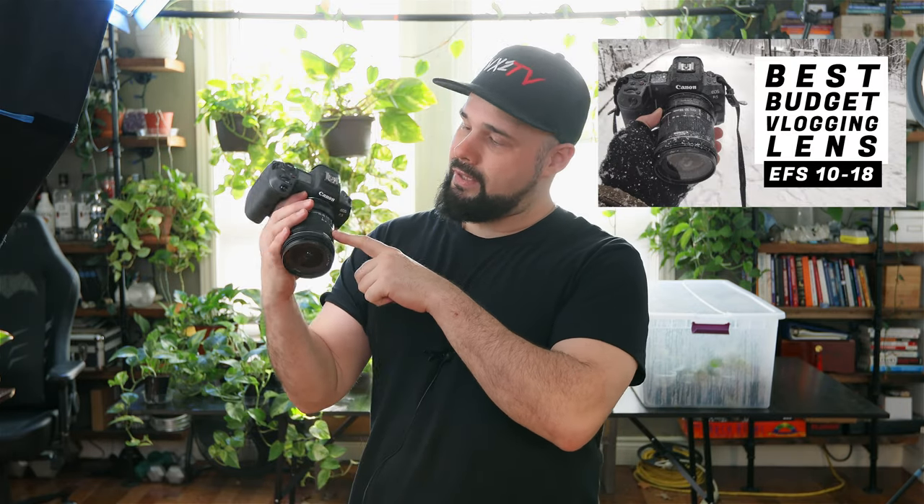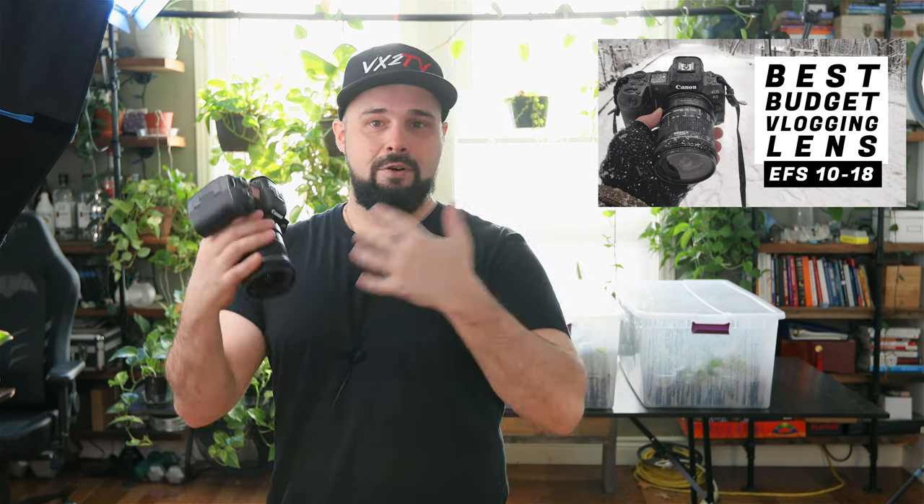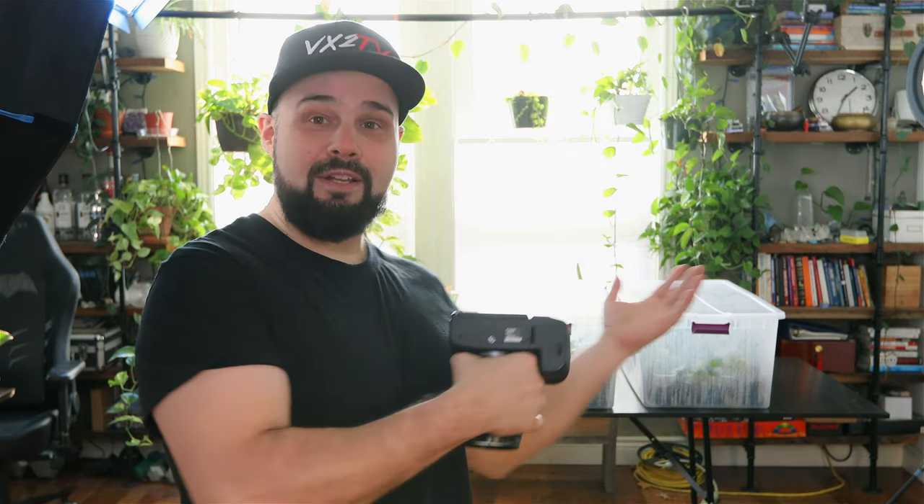For those of you who are here from my other channel, I am going to do the vloggy bits here with the 10 to 18 millimeter EFS lens, so if you're watching that video and you want to see what vlogging looks like with this lens, you're in the right place. And for those of you who are here for the plants, I'm going to be vlogging about the plants and talking about how I've been making money with plants during the pandemic.